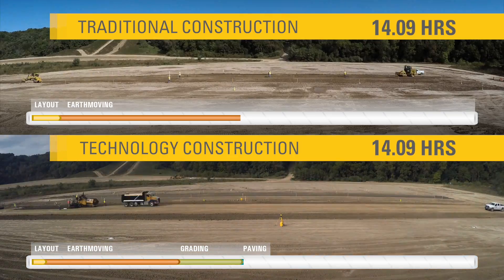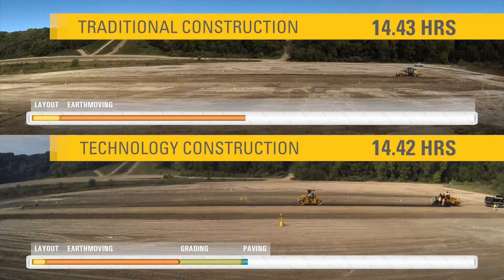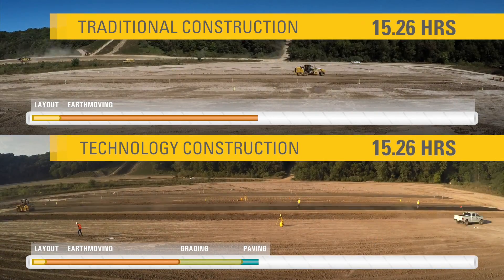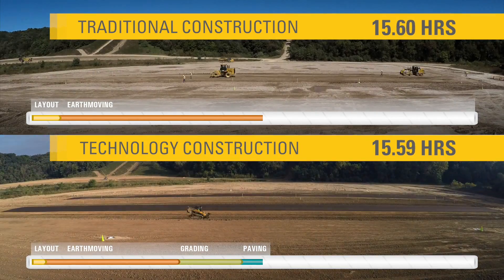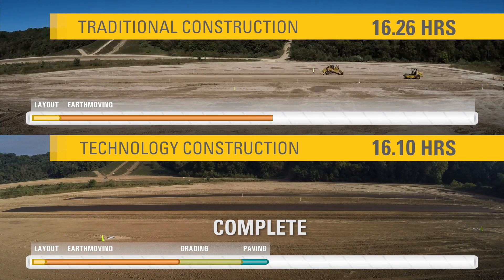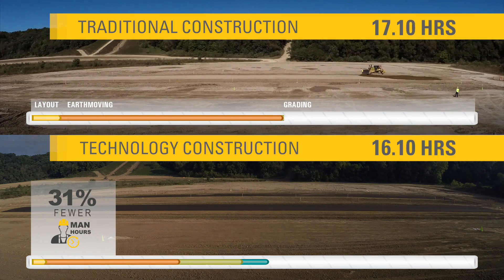Finally, to the paving phase. Technology equals efficiency — no string lines, manual grade checking, or redundant compaction tests. The result is not only accuracy and consistency, but a better quality road in just about half the time. Here's the payoff for the customer.